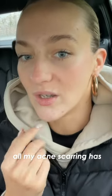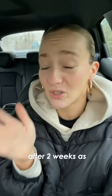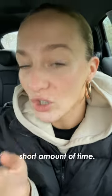After two weeks of using the Wild Mint products, all my acne scarring has gone down so much. It was so red and purple. I've got nothing on my skin right now and it has soothed it so well. Can you see my skin is just glowing? I'm super happy — after two weeks as well, which is quite a short amount of time. Very happy so far.